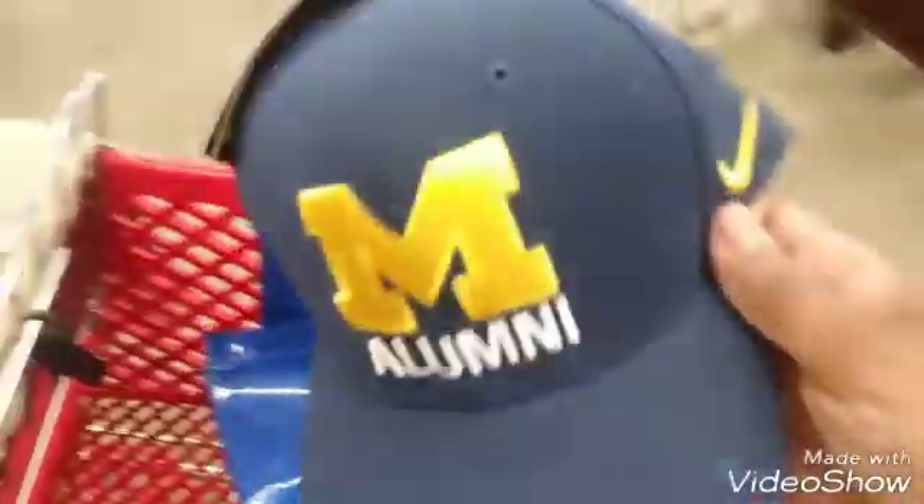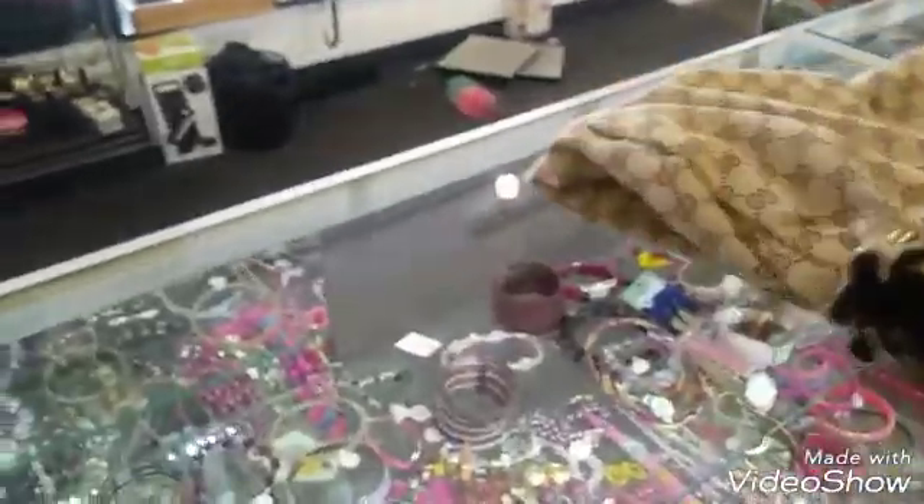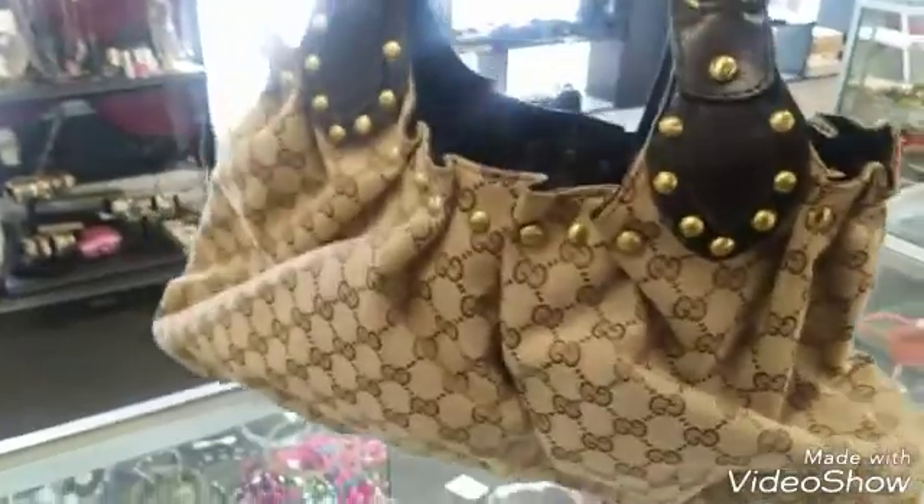I think I'm putting those boots back. And I found this for my son — it's brand new. This is cute but it doesn't have any markings showing that it's authentic. It has a label on the inside and it's on the zipper, but I was looking for the serial tag and it's not in here. That's still cute — they got $80 on here.